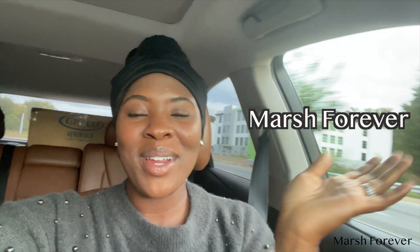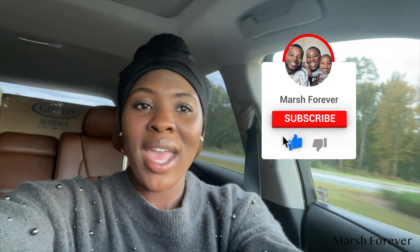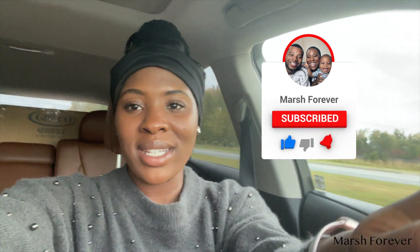Hi guys, welcome back to March Forever. My name is Tiana, and in today's video you're going to see part two of the framing process. My husband and I are building our dream home and we're super excited. If you'd like to see more home building videos and home decor on a budget, go ahead and hit that subscribe button. We just hit 500 subscribers and I'm super excited — thank you guys for all your love and support. Please continue commenting, sharing, and liking those videos.